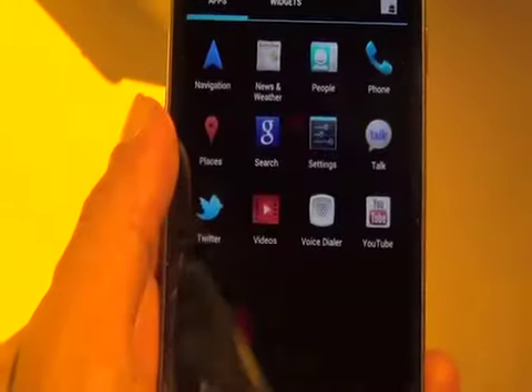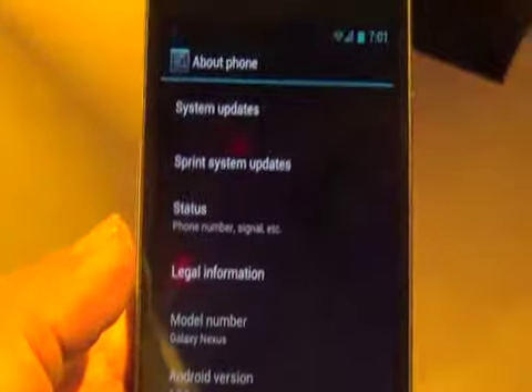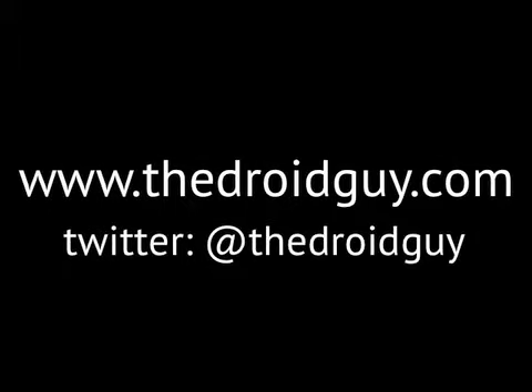Because this is a Google Nexus phone, there's no Sprint bloatware loaded onto this device. It's a pure Google experience, but you will see here that it is the Sprint version of the Galaxy Nexus, which should be available about mid-year. That was another exclusive video from CES 2012 from TDGN on Slacker Radio and TheDroidGuy.com.